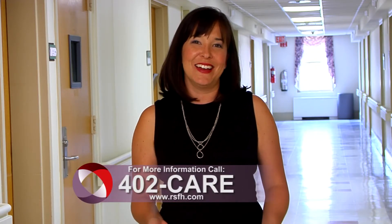For more information, call 402-CARE. And for more House Calls TV, visit us online at RSFH.com. I'm Angela May.